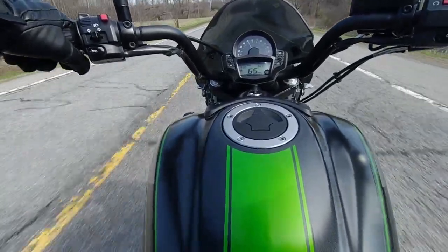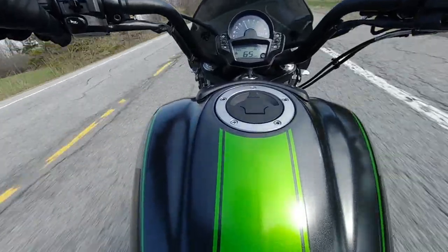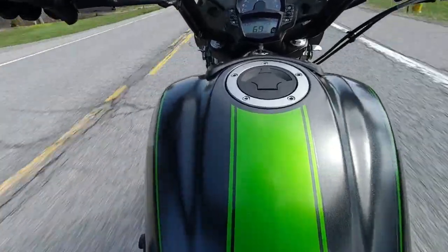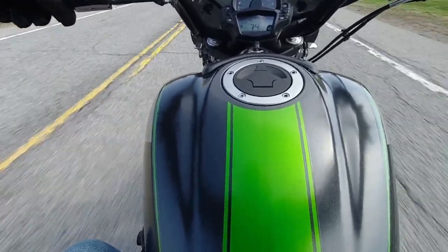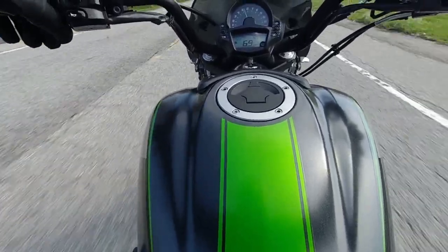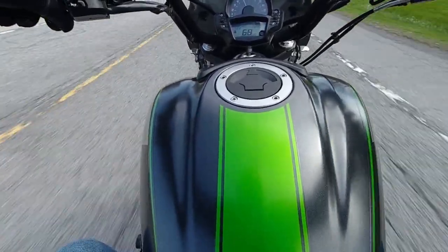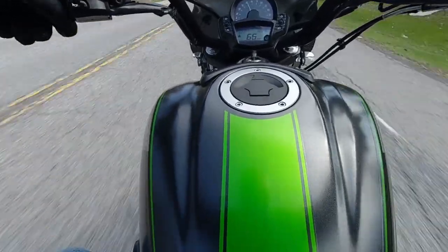Right now I'm doing about 65 miles an hour at 4,600 to 4,700 RPM. And when I give it gas, it starts to pull. This thing is not gutless by any means — not gutless at all. This is an impressive bike. I don't think I've ever come across a 650cc cruiser that can handle like this thing. This thing's got performance.